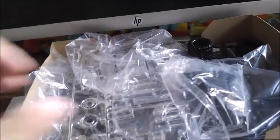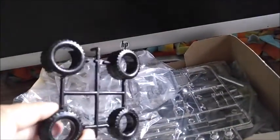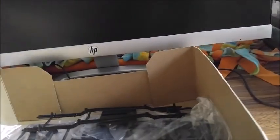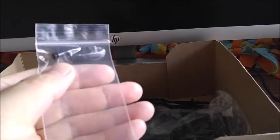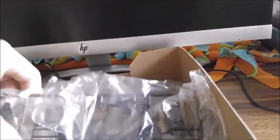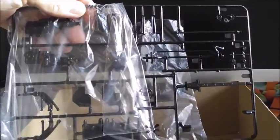So pulling everything out, you've got the truck bed, the cab, a set of tires, tinted windows, a full chrome tree, bag number one of parts, bag number two, an empty bag, a part that fell off that he kindly put in a ziploc bag, the chassis, more bags of parts, a sling, and down in here your decals and instructions.